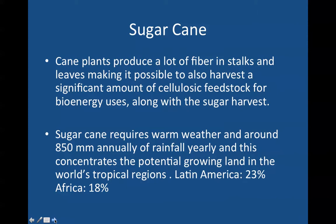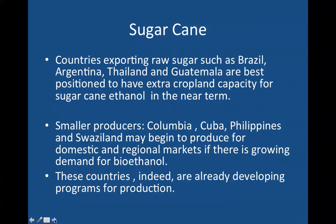Cane plants produce a lot of fiber in the stalks and leaves, making it possible to harvest a significant amount of cellulosic feedstock for better bioenergy uses along with the sugar harvest. Sugarcane requires warm weather and around 850 millimeters annually of rainfall, concentrating potential growing land in the world's tropical regions — Latin America with 23 countries and Africa with 18 countries. Countries exporting raw sugar such as Brazil, Argentina, Thailand, and Guatemala are best positioned to have extra crop land capacity for sugarcane ethanol. Smaller producers like Colombia, Cuba, the Philippines, and Swaziland may begin to produce for domestic and regional markets if demand for bioethanol grows.